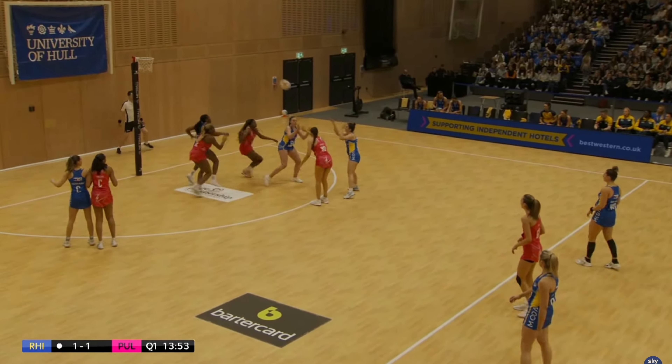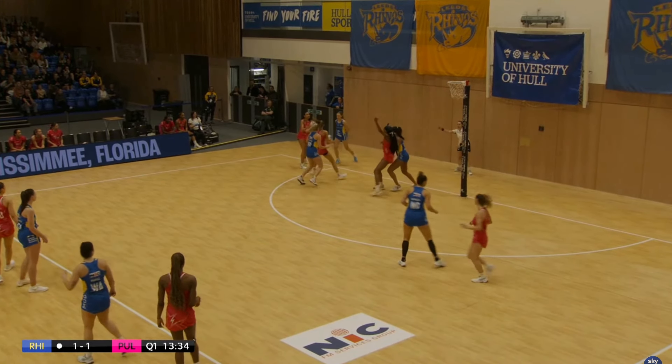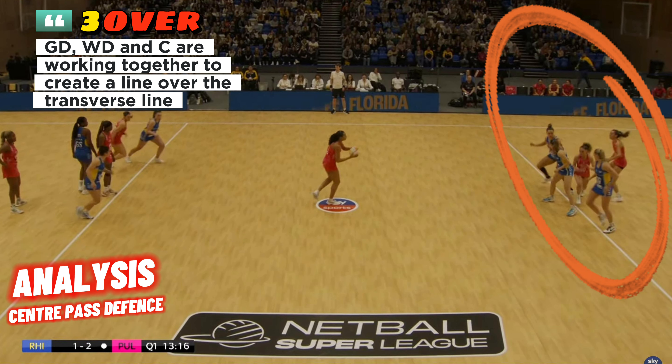Rhinos again in attack — great work by the defenders, turning that ball over for London Pulse. Back down to their attacking end, and if they convert this one, which they do, they will get the next centre pass. Okay, time for some analysis.